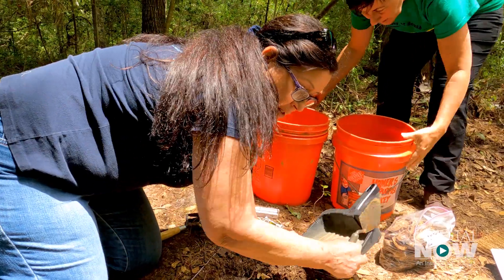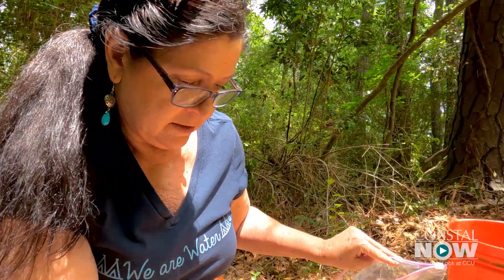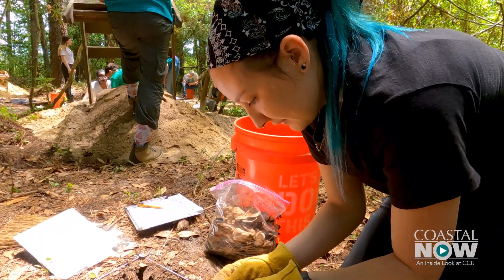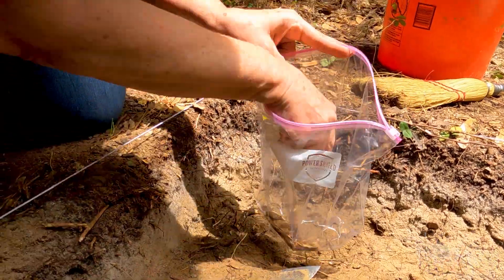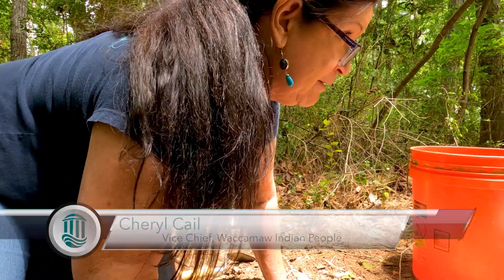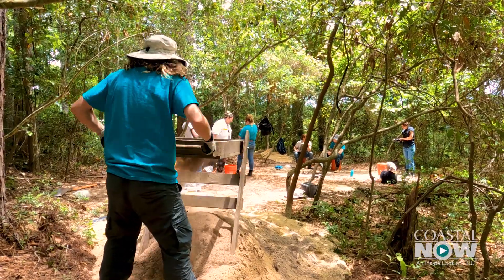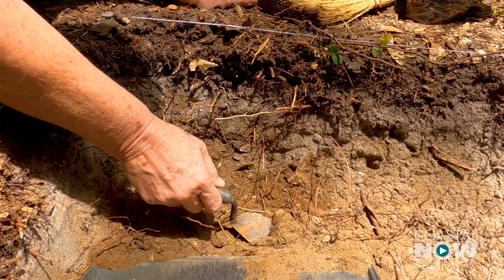Vice Chief Kale of the Waccamaw Indian people is coming to visit the site today. This site was occupied by ancestors of the Waccamaw Indian people. When you read it on paper and you know that this is the historic area of your people, it's one thing, but to actually get here and see this is where they may have collected the food that they were going to eat, and of course dumped the shells — it's really significant.